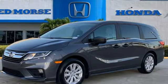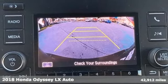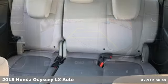It's a 2018 Honda Odyssey. Every Honda is designed with the driver in mind. It comes with all the amenities you need.